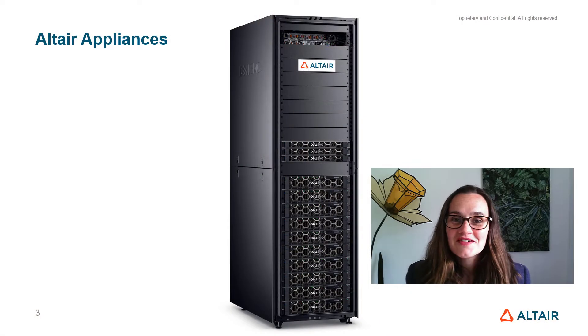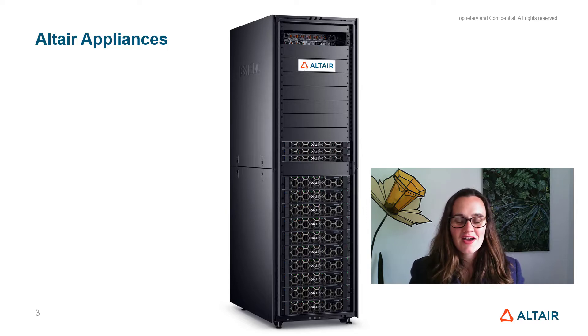This is a supercomputer used for a lot of our simulation consultancy. At Altair, we're a software company and we sell simulation software, we sell the infrastructure software needed to turn a room full of computers into a supercomputer. And we also sell the whole appliance with everything bundled up so that you have everything in one place, already configured.